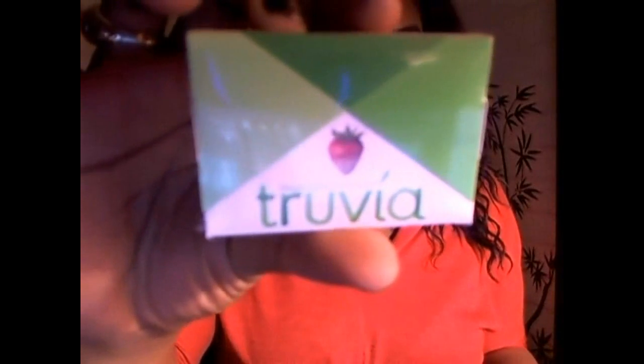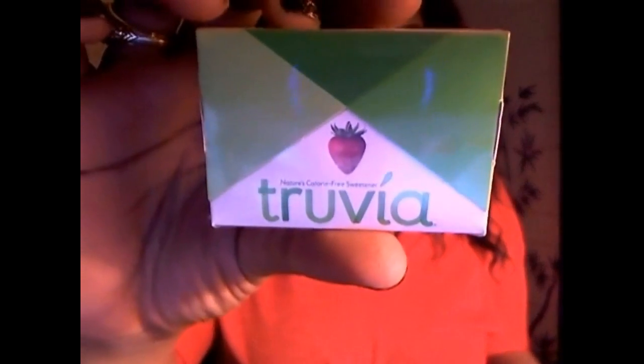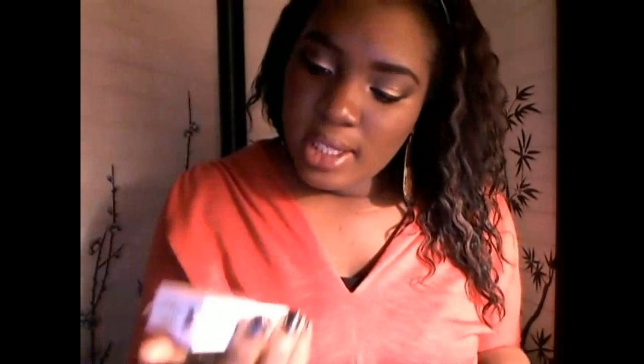Next is this Truvia Natural Sweetener, which looks like this — it's in a green box with a strawberry. It's the first natural great-tasting zero-calorie sweetener, which works awesomely because I'm on a weight loss journey and I'm always looking for things with little to no calories. This retails for $3.99 for a 40-count. You can put this on your grapefruit or in your tea — and speaking of tea...